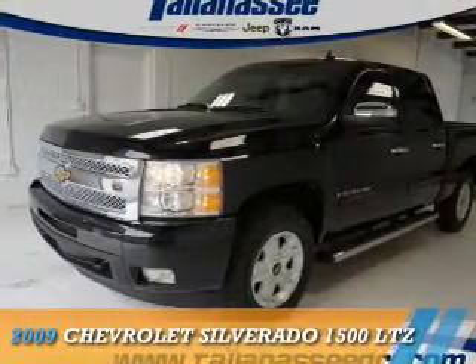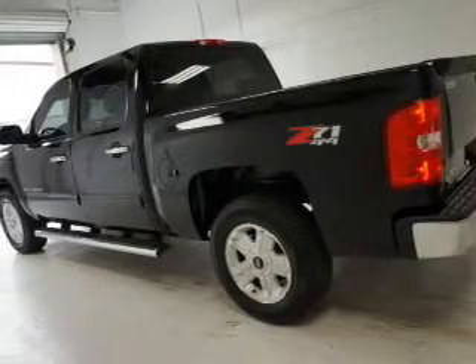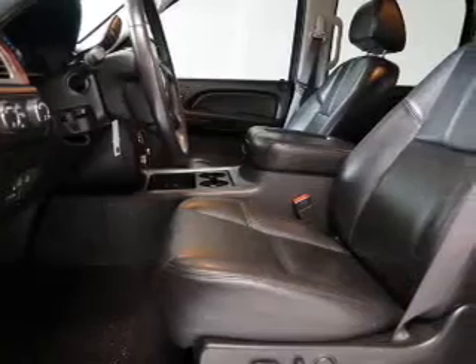Presenting the 2009 Chevrolet Silverado 1500, powered by 4-wheel drive, a 5.3-liter, 8-cylinder engine, and an automatic transmission.